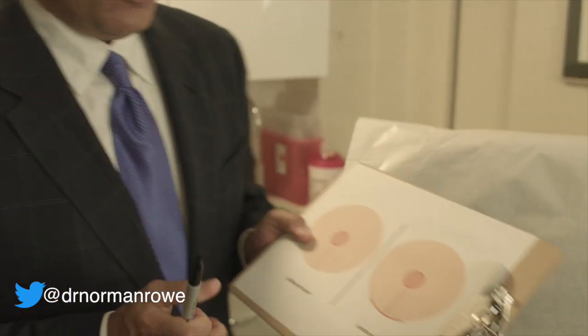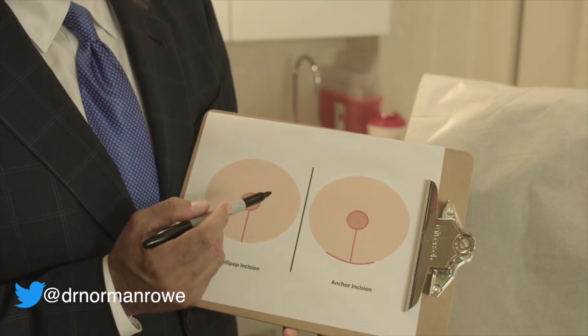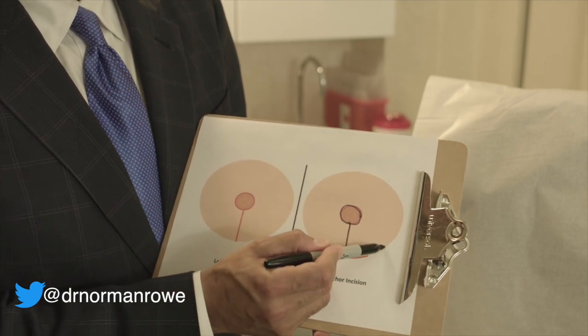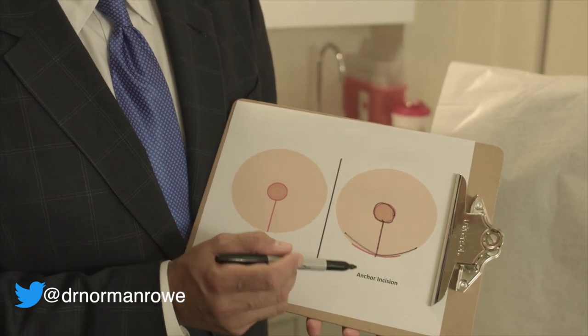There are a couple of different ways that we can do a breast lift and breast reduction. I have a little drawing I'd like to show you. One of the more common ways involves making a cut around the areola, making an incision down the breast, and then an incision underneath the breast — we call that the anchor incision for obvious reasons. It's a very popular method by which to do a breast reduction.